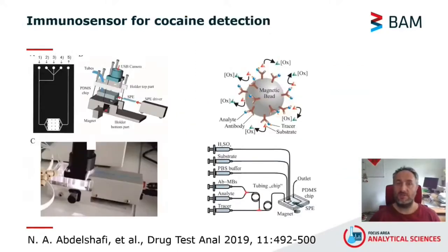The first example of a sensor produced in BAM is a microfluidic electrochemical immunosensor for the trace analysis of cocaine in water and body fluids, namely saliva and urine. The device is an embedded microfluidic platform coupled to a modular tubing system and a screen-printed electrode. The sensor uses anti-cocaine antibodies grafted on magnetic beads, the motion of which is then controlled through an external permanent magnetic field.